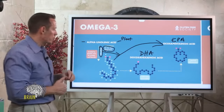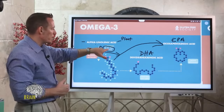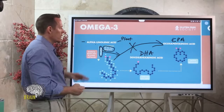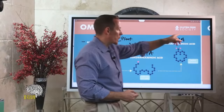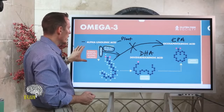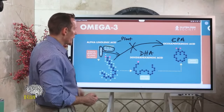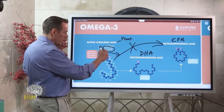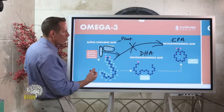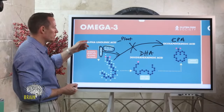The conversion of ALA into EPA requires an enzyme that needs specific nutrients: vitamin B3, vitamin B6, zinc, and magnesium. A common question is: 'I'm allergic to fish — can I get omega-3 from plant-based sources?' Yes, you can get ALA from plants, but if you don't have enough B3, B6, zinc, or magnesium, you block that conversion. This is especially common in people with gluten sensitivity who have malnutrition and are deficient in these nutrients.